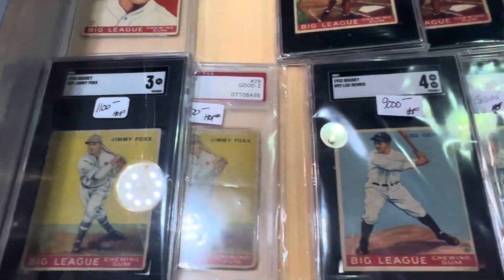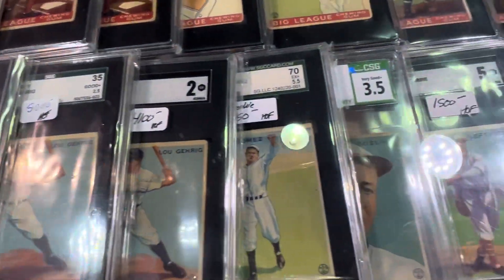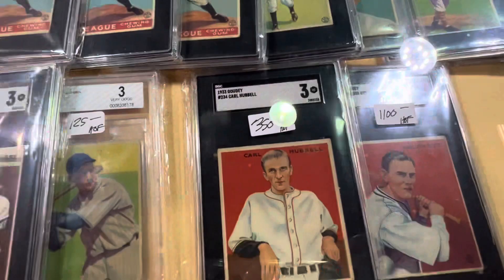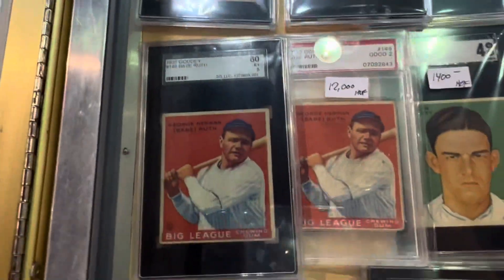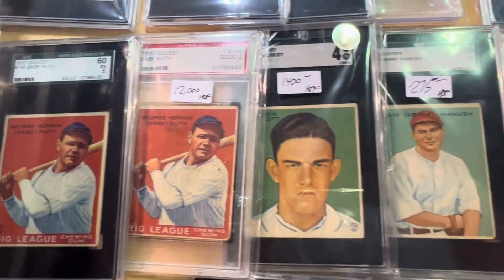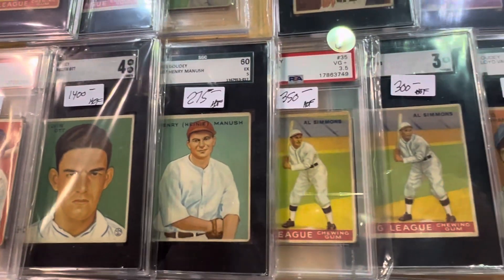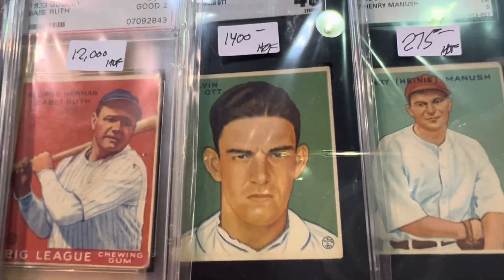There's a Jimmie Foxx, of course the Lou Gehrigs. Awesome stuff. More '33 Goudeys. Check out the roof — I love that mill lock card right there.